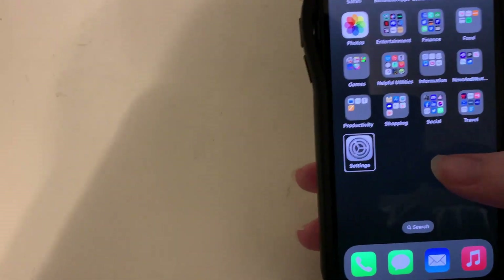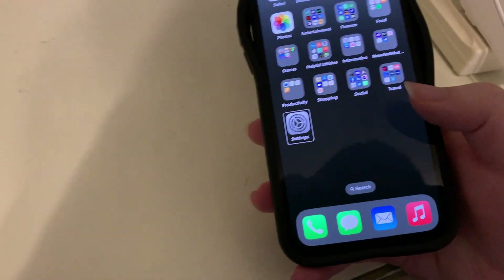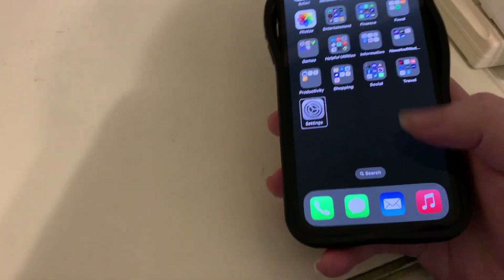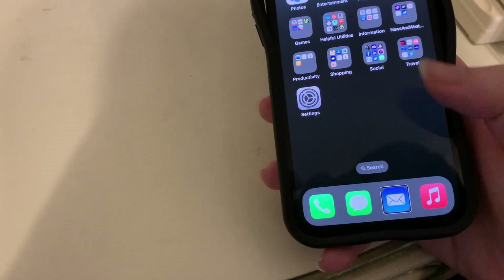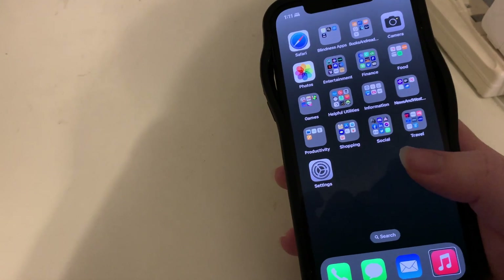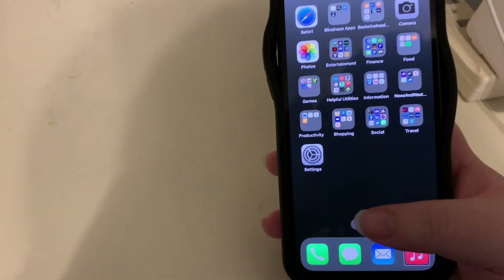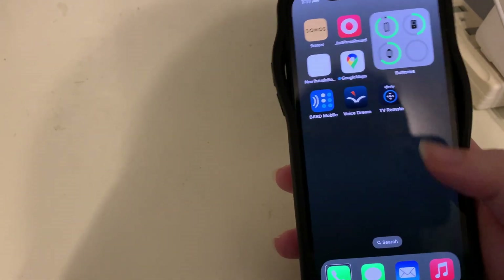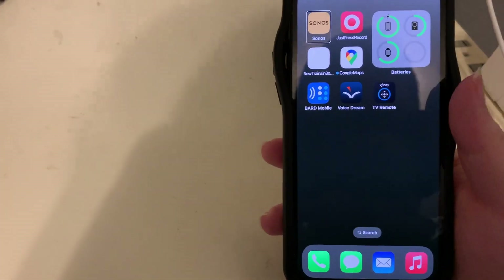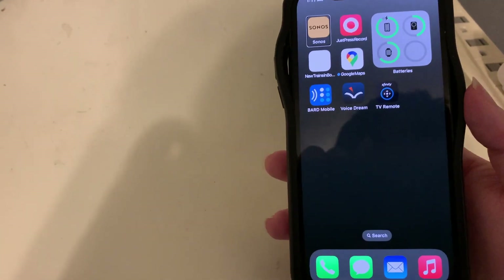On my dock I have Phone, Messages, Mail, and Music — apps I use very frequently. Moving to the second page of my home screen, I have the Sonos app again — I told you we'd see it a third time — because I clearly love my Sonos speakers for listening to music.